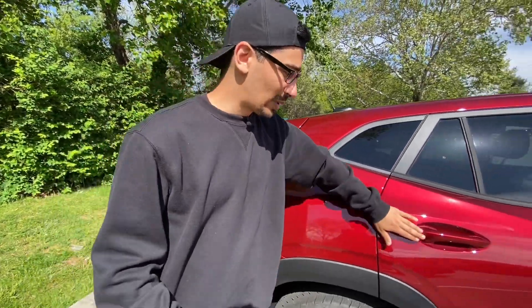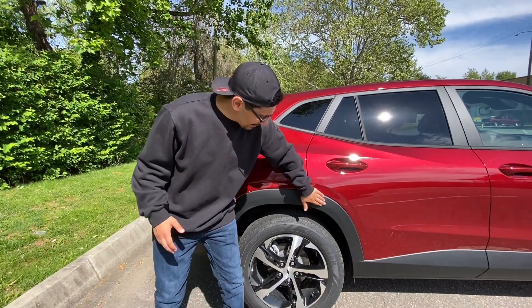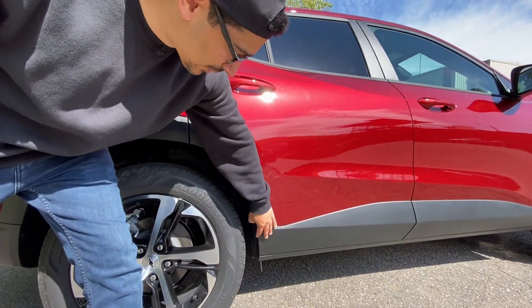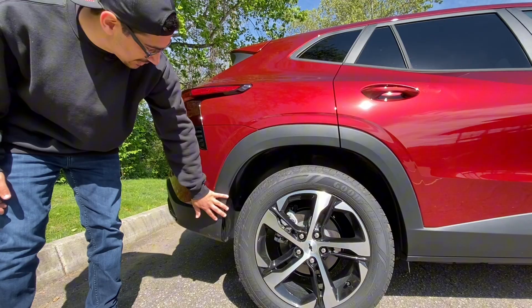You don't get keyless entry and go — we'll show the key fob when we get inside. Pretty old school, but it works and gets the job done. You also get black plastic going underneath down here, which kind of gives it a more aggressive look and makes it feel like the car sits a little higher because of that blacked-out lower portion, and then it comes around the sides as well.